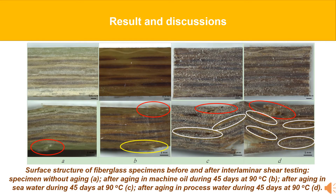The surface microstructure of fiberglass specimens before and after interlaminar shear was analyzed at different exposure conditions.